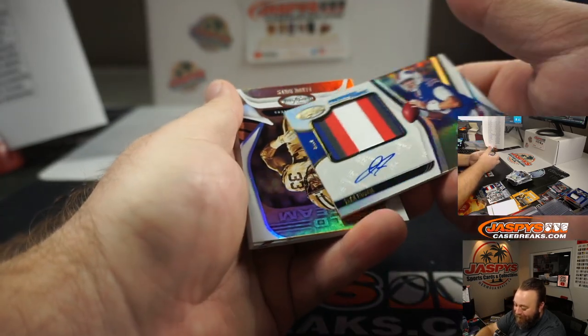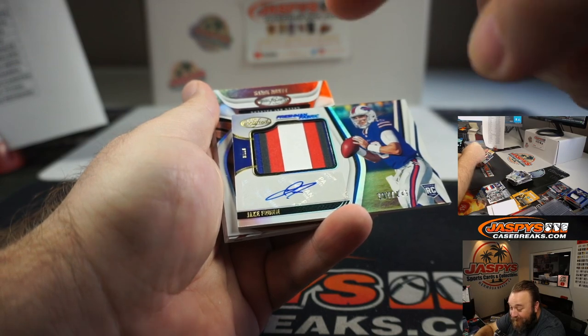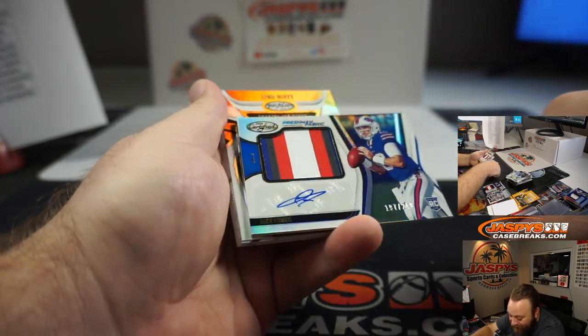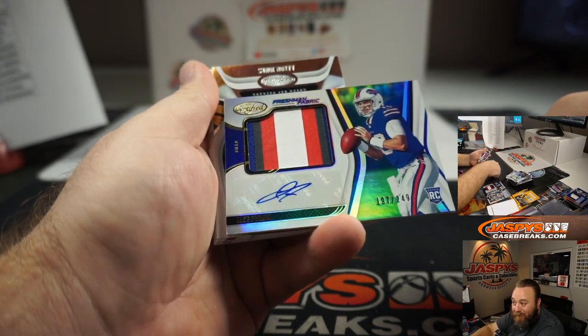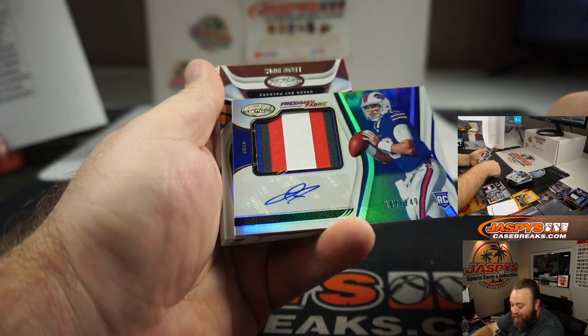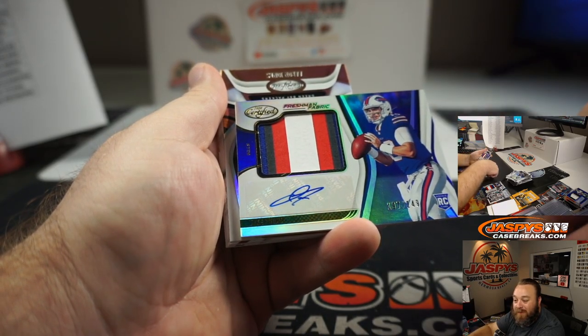One, two, three, four, five, six, seven — seven color changes this time. Jake Fromm, 197 of 299, to 49 — so you got one more color change in this one.